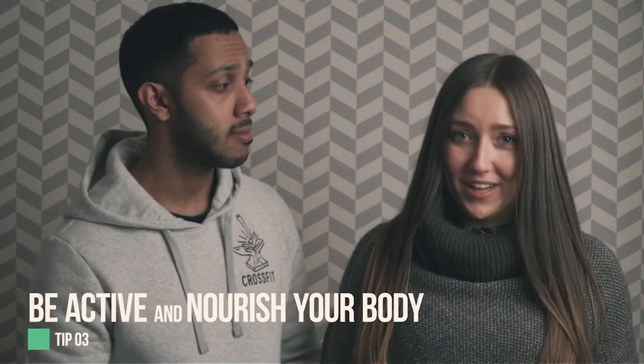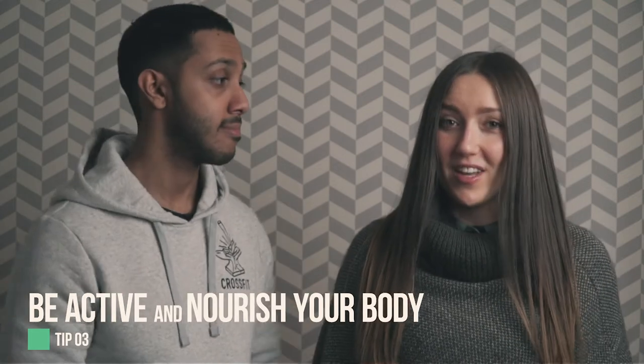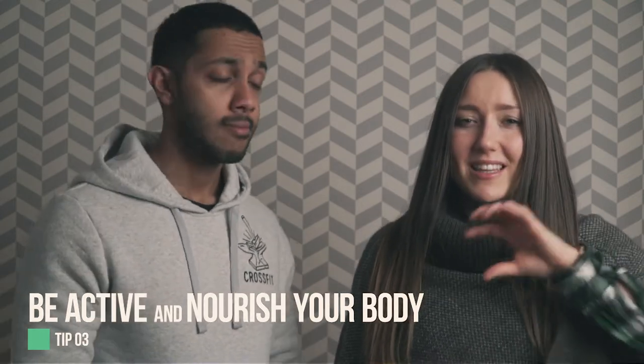Tip number three: be active and nourish your body. We won't dwell on this since we've covered it in previous episodes, but your activity level is directly interlinked with your levels of depression, anxiety, and anger. Stay active and nourish your body properly. The truth is simple: when you nourish your body properly, your mind isn't going in cycles waiting for another sugar high or another meal.